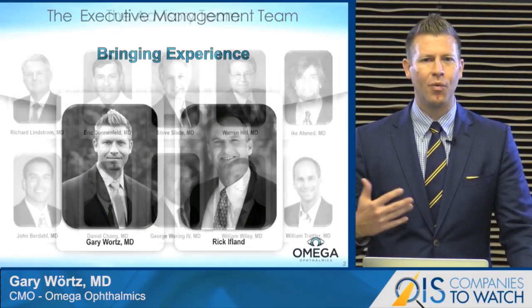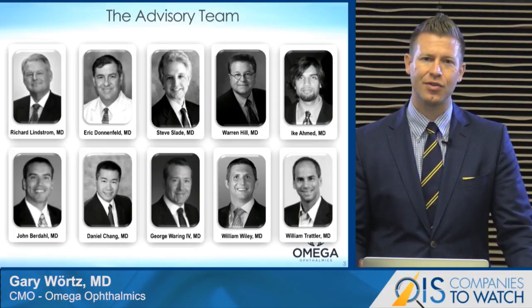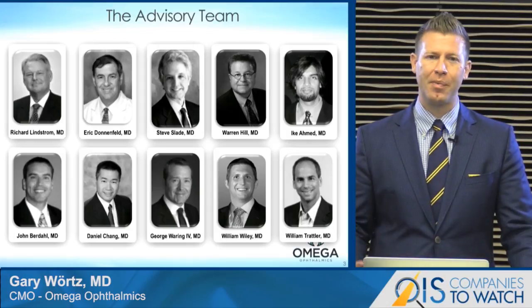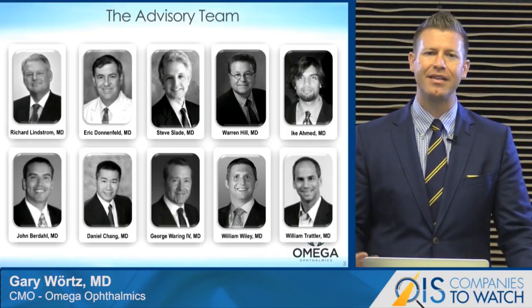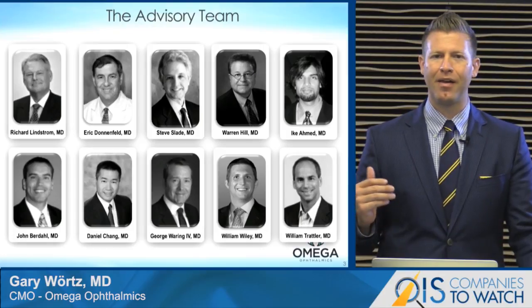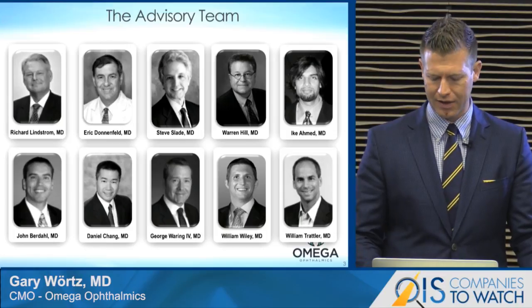We have been working with a very experienced team of advisors in the industry — folks that most people would recognize — who've helped shape this idea over the past few years. And while we'll get into that in just a moment, I wanted to spend a little bit of time talking about the current deficits, the current problems and challenges we have with refractive cataract surgery.